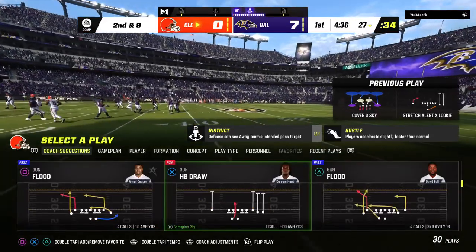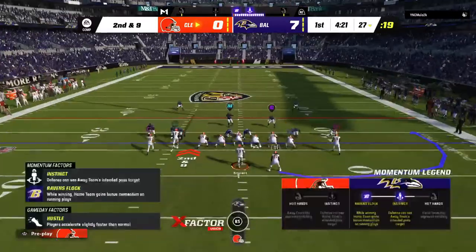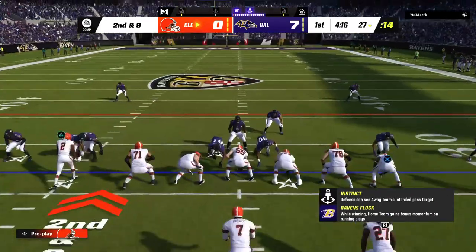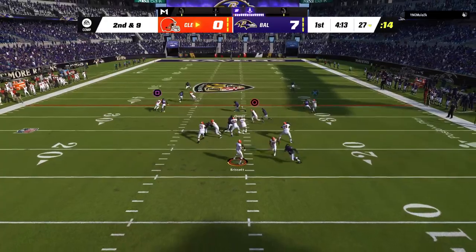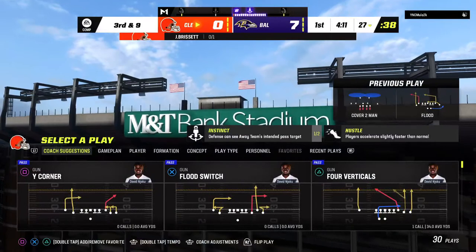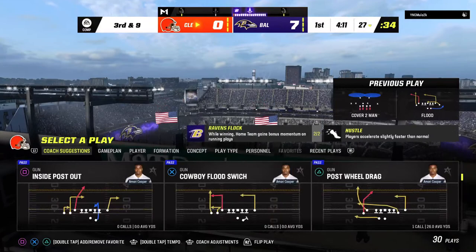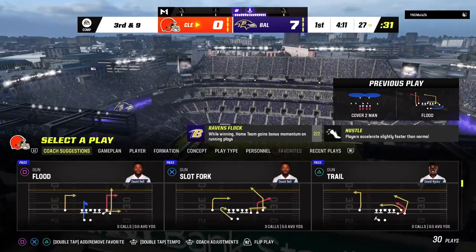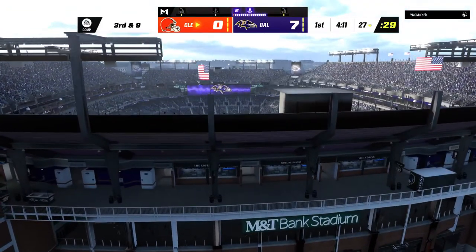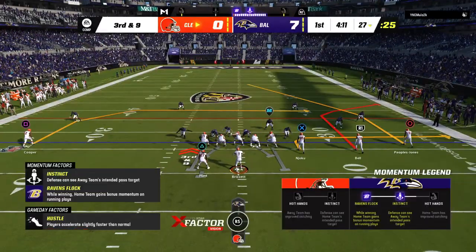The defense was ready for that run-pass option. You get the sense that next time he has that opportunity, he may keep it himself and get to the perimeter. On second and 9, Brissett — and that is incomplete. A lot of force bearing down on him there. He could not hang on. It's third down, two extra defensive backs on the field, covering up essentially every blade of grass. That's allowed them to disrupt the play. After an incomplete pass on second down, that'll leave him trying to convert on third and 9.